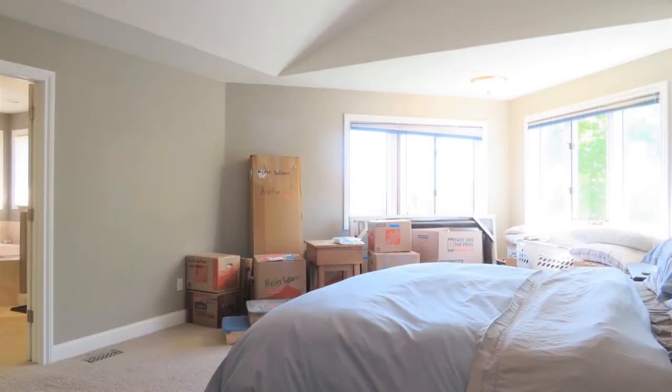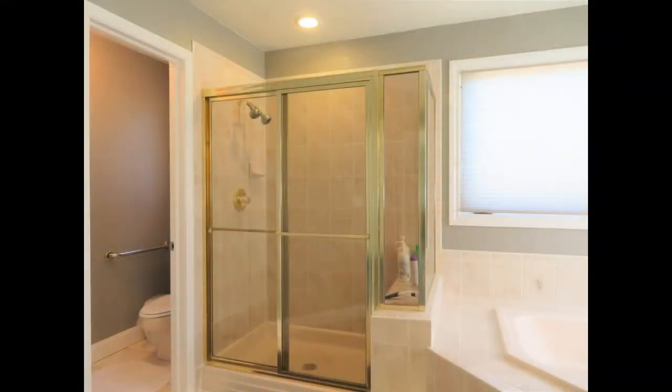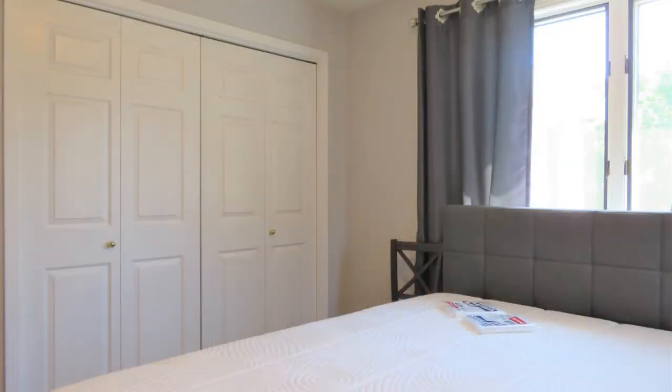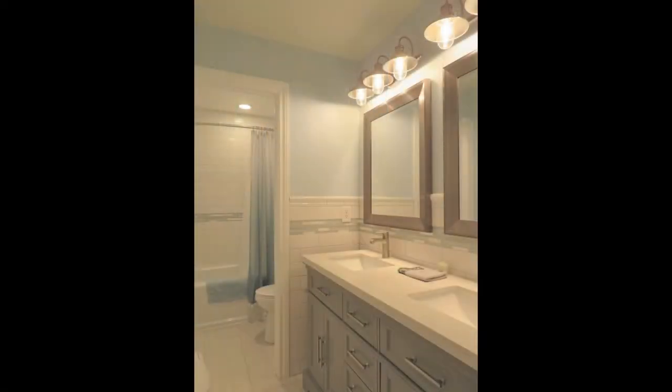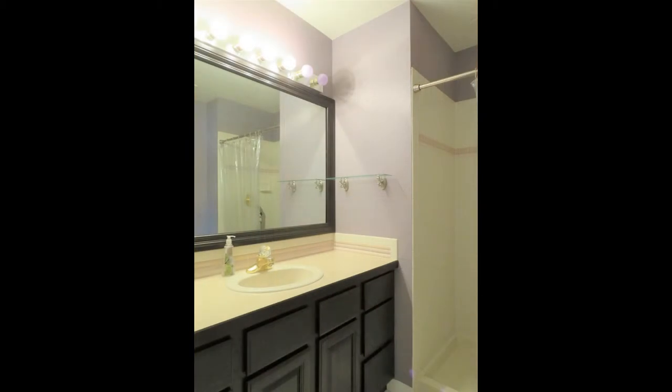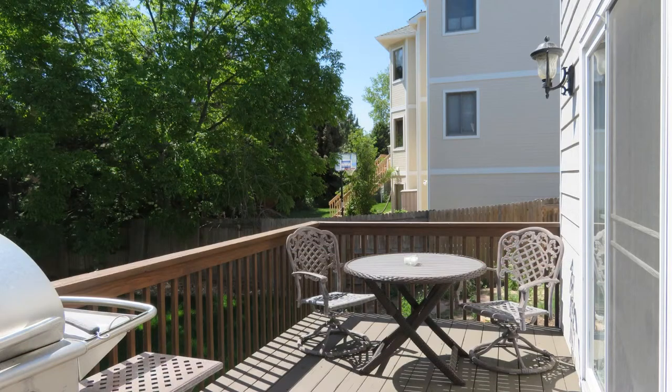Upstairs you will find the king-sized master suite with a sizable soaking tub in the five-piece master bath. Three additional bedrooms and two full bathrooms complete the upper level. This home includes an unfinished basement with tons of storage space. The beautifully landscaped private yard with a patio area and a deck is perfect for relaxation.